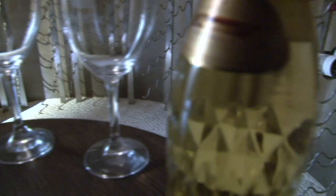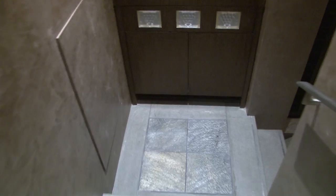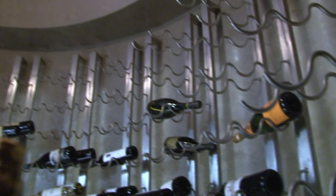No home would be complete without a subterranean wine cellar. Like any proper cavern, spiral your way down the Venetian plaster corridor to the temperature-controlled room. The domed cellar holds roughly 200 bottles of wine.